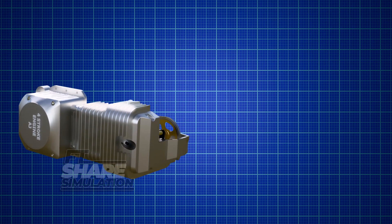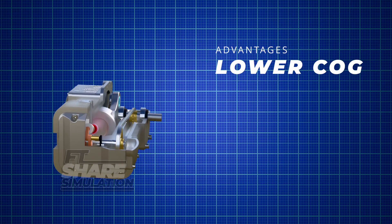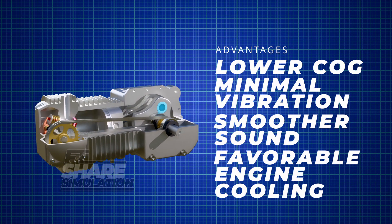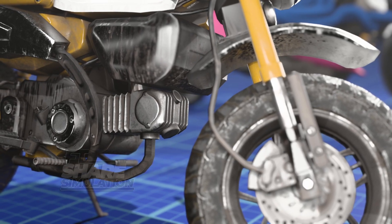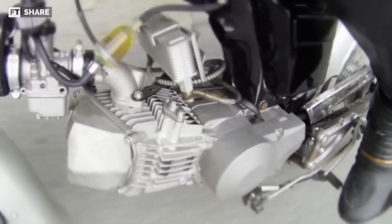Horizontal engines have a lot going for them, both for manufacturers and users. They have a low center of gravity, low engine vibration, and even favorable engine cooling, even though they use only airflow. This concept allows the engine to reduce ground clearance and increase the center of gravity on a vehicle, and it can also increase stability and reduce weight without a liquid cooling system.